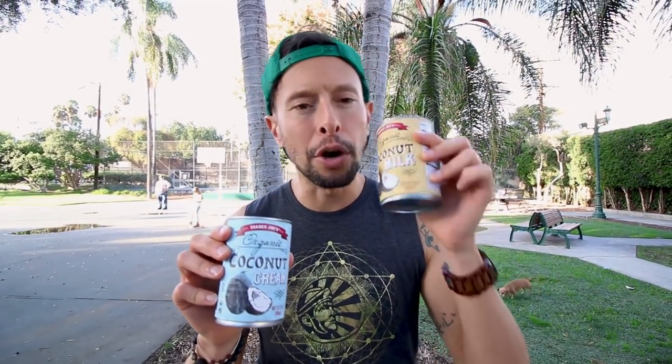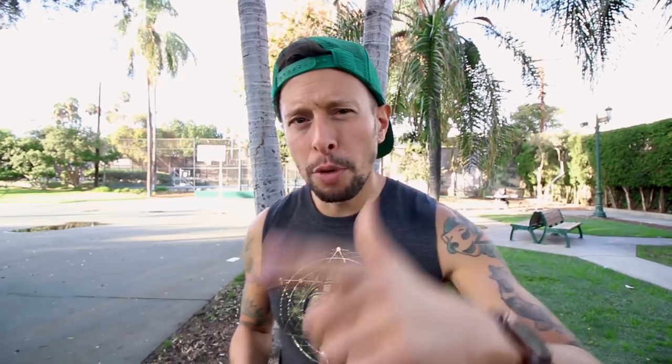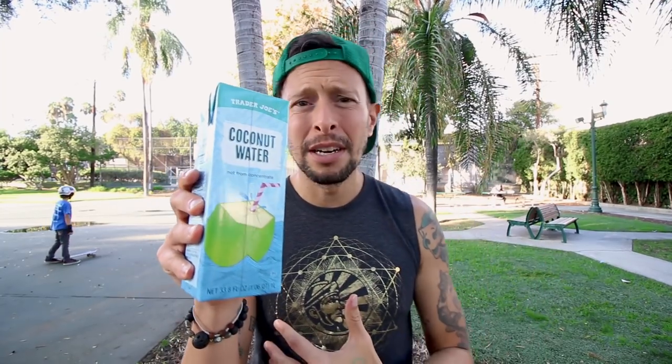Now we're in the beverage section, starting with two staples of any household. You've got to have your coconut milk and your coconut cream because you can make sauces, soups, desserts, puddings, custards, and ice cream with these — two of the most versatile things. The best post-workout beverage ever? Coconut water. Phosphorus, magnesium, potassium — great electrolytes. And it actually tastes really good because it's not from concentrate. Thank you, Trader Joe's.